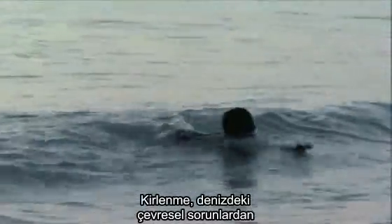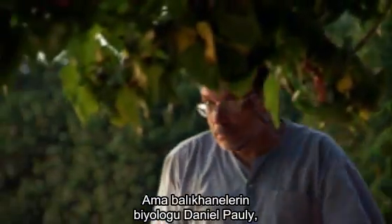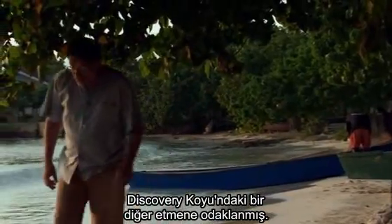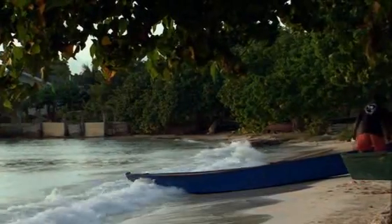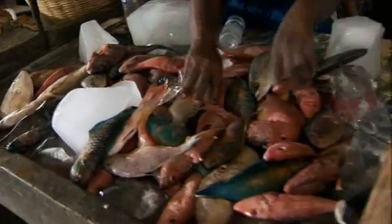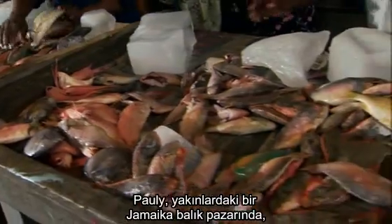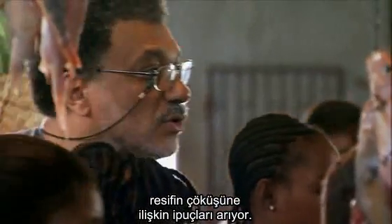Pollution is often a suspect when it comes to environmental problems in the sea. But fisheries biologist Daniel Pauly is focusing on another factor in Discovery Bay. In a nearby Jamaican fish market, Pauly seeks clues to the reef's collapse.